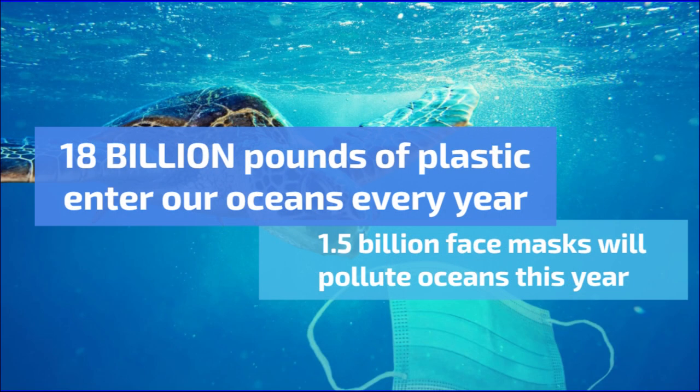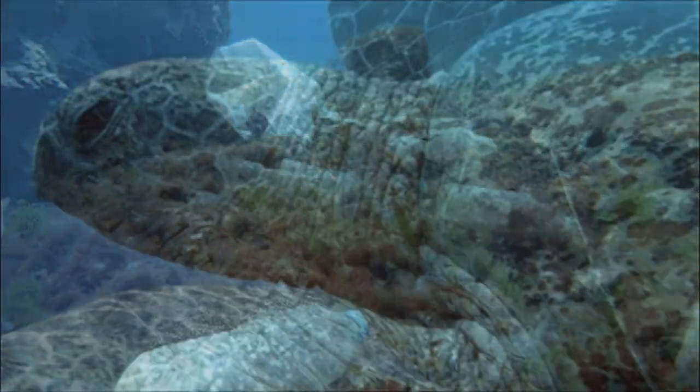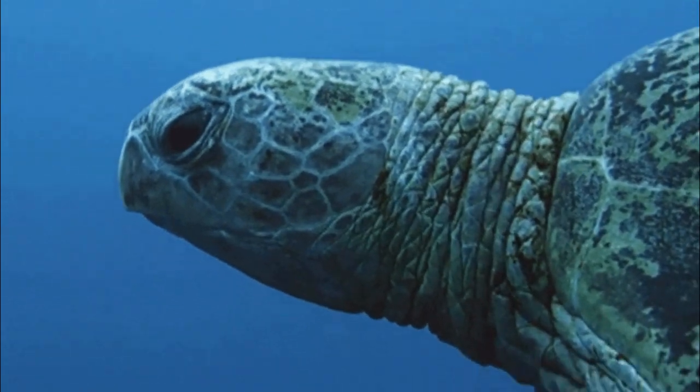18 million pounds of plastic enter our oceans every year. This destroys habitats, alters the lives of aquatic organisms, and greatly increases the number of fatalities that result from ingestion, starvation, suffocation, infection, drowning, and entanglement.